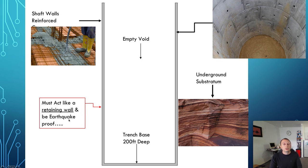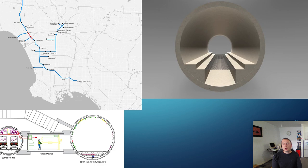Also, the wall must act like a retaining wall and be earthquake-proof. Obviously in LA it's an earthquake zone, so that will also determine the thickness of that wall. In the top right-hand corner of the screen, these are prefabricated wall segments that are dropped into place and then bolted together. That is one option.